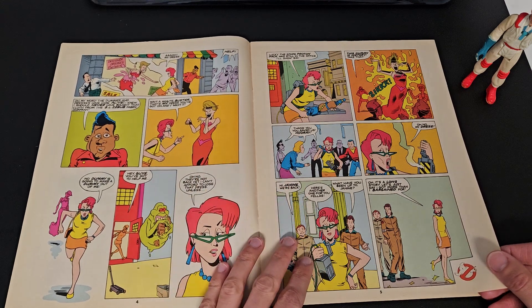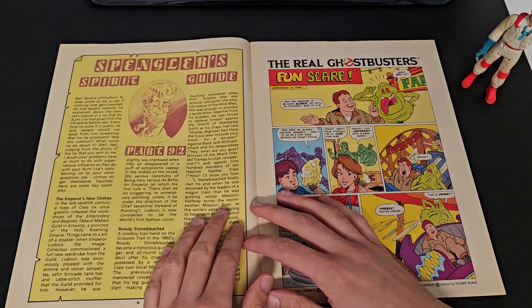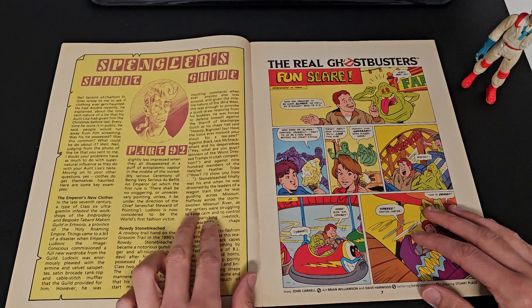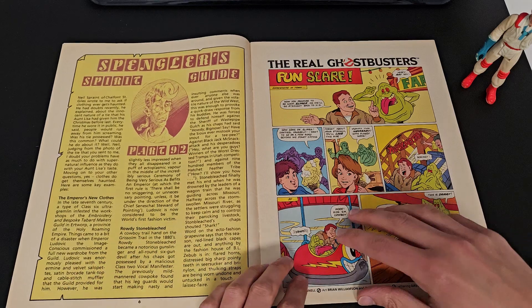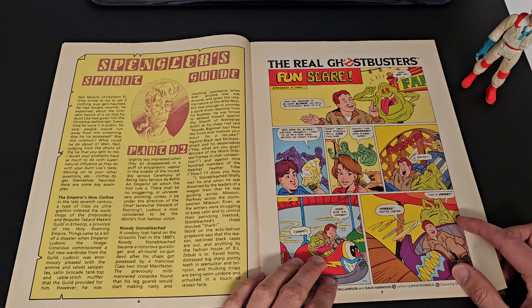I'm not going to read it out to you — I don't think that'd be very interesting. We then have a Spengler's Spirit Guide, which looks like him talking about certain ghosts and spirits, with a little bit of information.